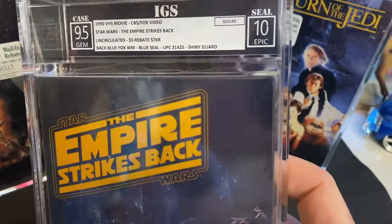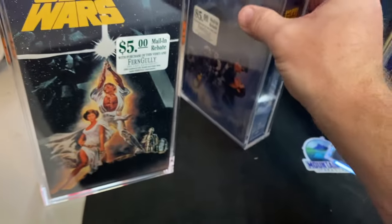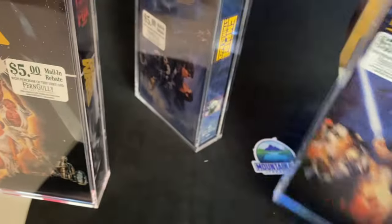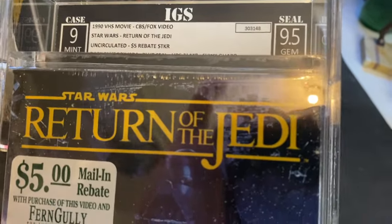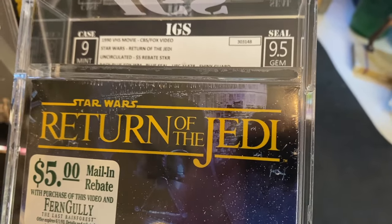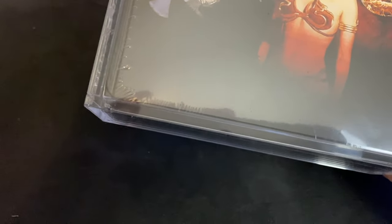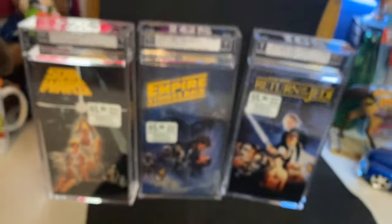If you're curious what a 9.5 looks like versus a 10 — on the 10, there are no real wrinkles up here on the corner, it's very crisp and clean. On the 9.5, you can see it's kind of wrinkled on the top of the seal, and there's a mark on the edge. So if you're looking at a VHS tape wondering about wrinkles or marks, they are very picky. I still got a 9.5 with those marks. You can see there's a stretch mark right there on the corner — that's what brought it down. But I'm thrilled, absolutely thrilled.